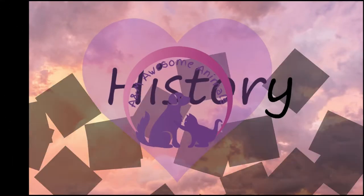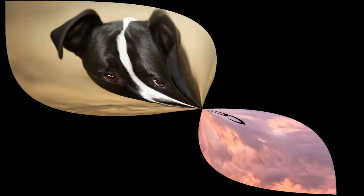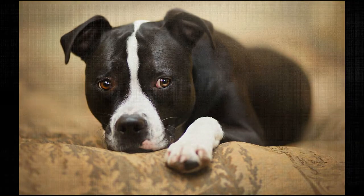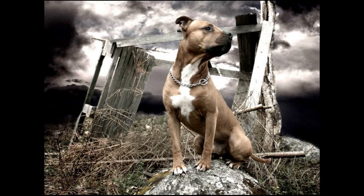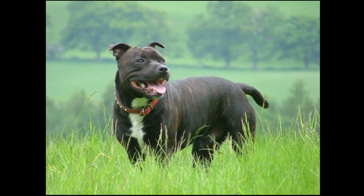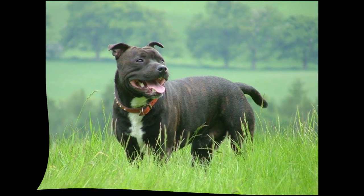Welcome to A&M Awesome Animals! The American Staffordshire Terrier's roots can be traced back to the 18th and 19th century in England. The Bulldogs and Terriers of the time were commonly used in human blood sports, and they were bred for desirable traits including their muscular build, energy, stamina, confidence, and agility.